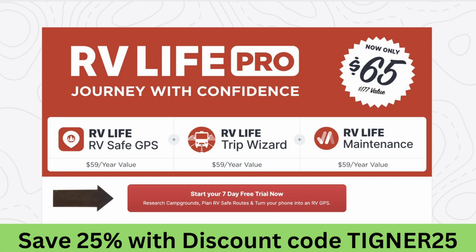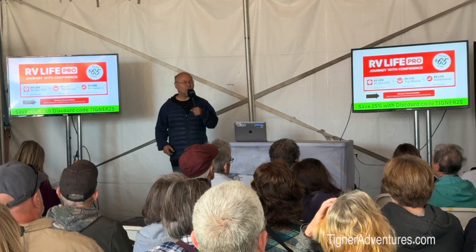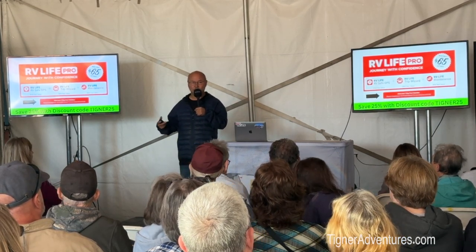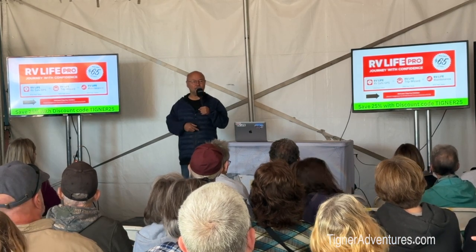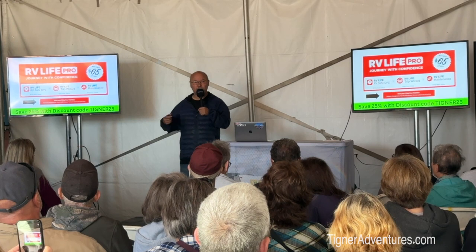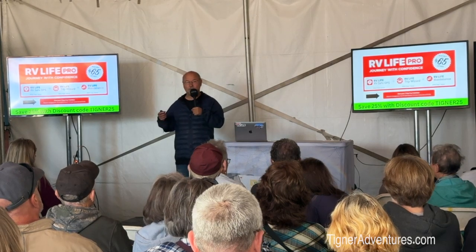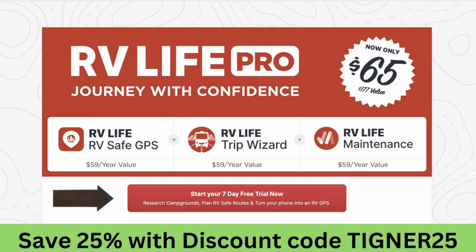RV Life Pro is a subscription-based service. It's $65, and it includes a number of things. The cool thing about subscription-based software is that you always have the most current software — maps are always current, all new options and everything. For brand-new members in your first year, you can get 25% off, so it's about $45. Just use the code TIGNER25 and you get 25% off.